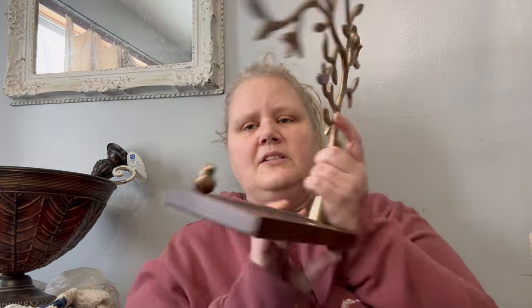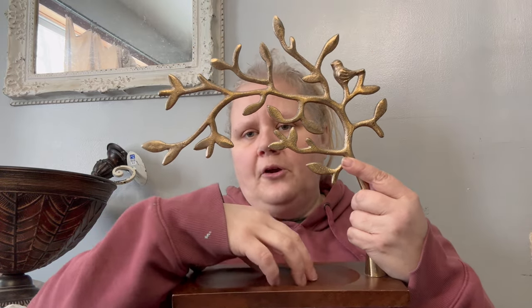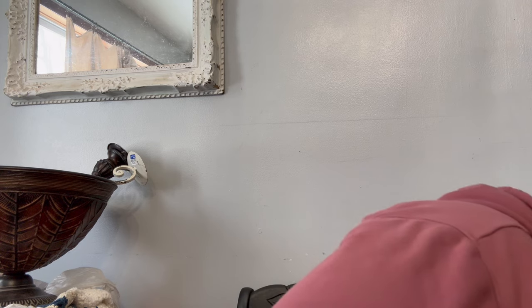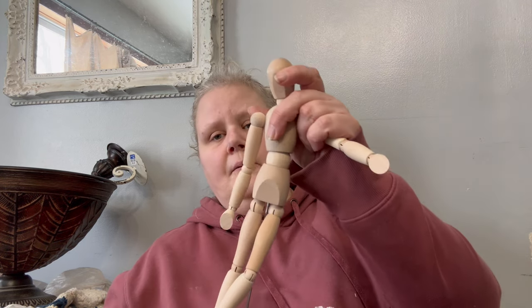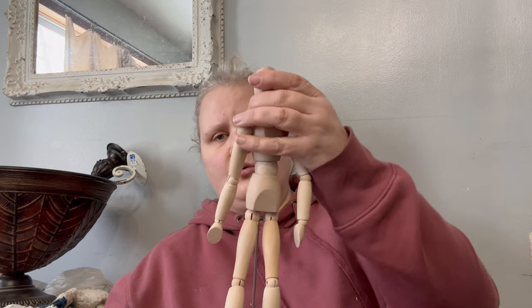I love anything with little birds on it and the jewelry holders do really well. This is perfect to toss your Apple watch, keys, wallet — whatever — when you walk in the door or in your bedroom. Super cute. And another thing that seems odd but I've sold quite a few of these. I will probably stain him up in a darker wood tone and sell him — he's just an Ikea piece. This guy will probably be about $14.95 once I'm done with him.